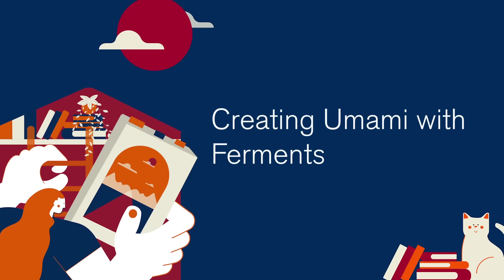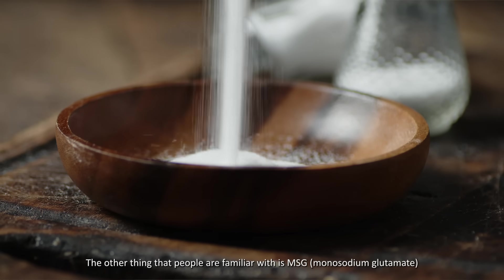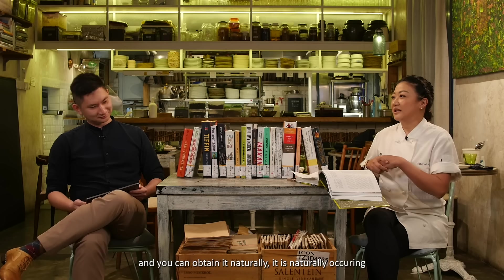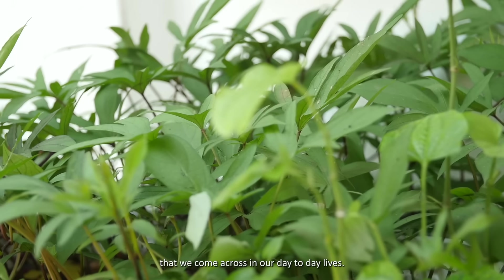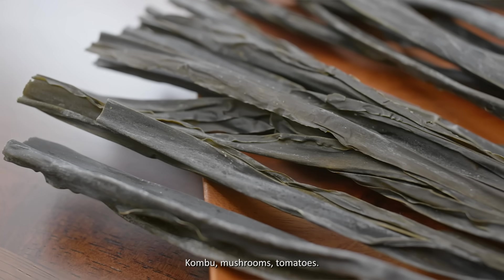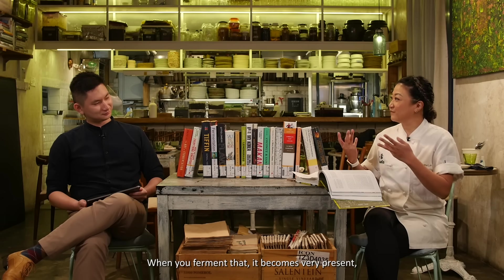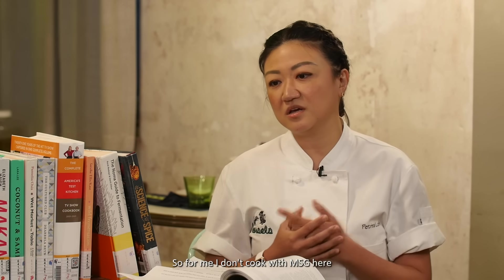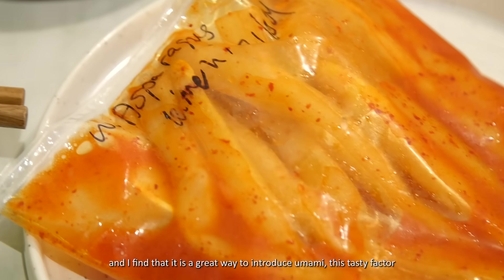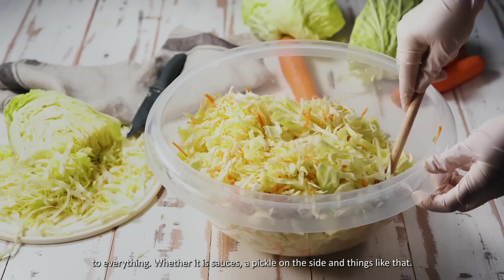Umami — the sixth flavor — is very talked about these days, very trendy. And of course MSG, which you can obtain very naturally; it occurs naturally in a lot of fruits and vegetables we come across day-to-day. Kombu, mushrooms, tomatoes — when you ferment those, umami becomes very present without adding MSG. For me, it's a great way to introduce this tasty factor to everything, whether it's sauces or a pickle on the side.